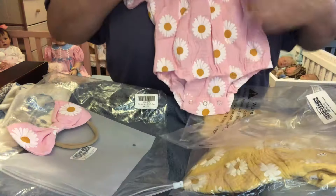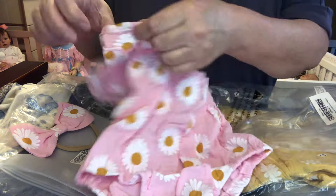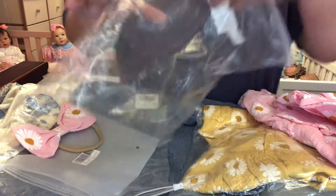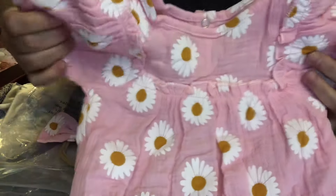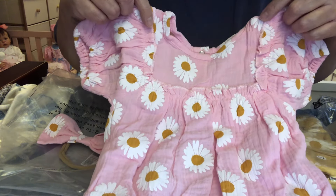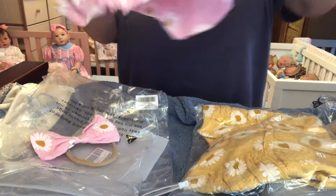Look at this — look how adorbs! Is that adorbs or what? This is all for my pickle girl — and my pickle boys. This is a pickle haul. This is a 6 to 12 months size, and the fit's going to be absolutely perfect, I think. These bubble rompers are made poofy and puffy anyway. It's pink and then it's got these white with yellow-centered daisies all over it, and then a headband to match. Yes, yes, yes.